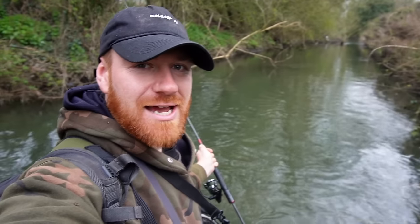Hello guys and welcome back to the channel. Now it is that sad time of year again when the river season ends, but that doesn't mean we can't necessarily fish the rivers. As you can see I'm in one right now, and that is because even though the coarse fishing has ended on rivers, the trout season has started.